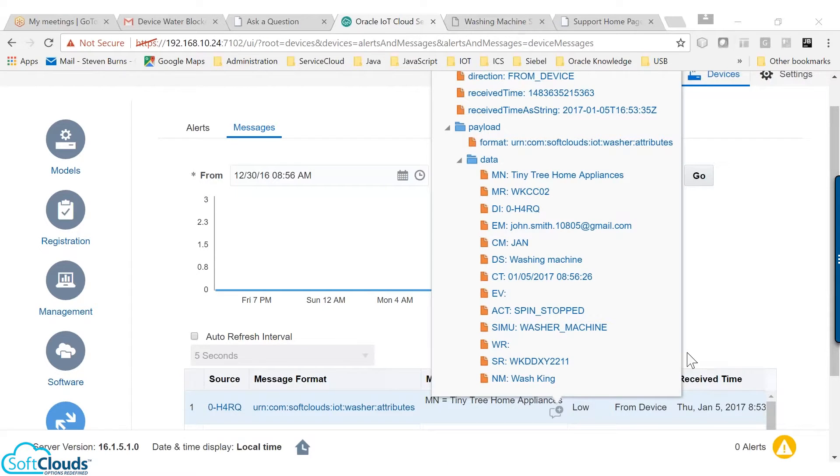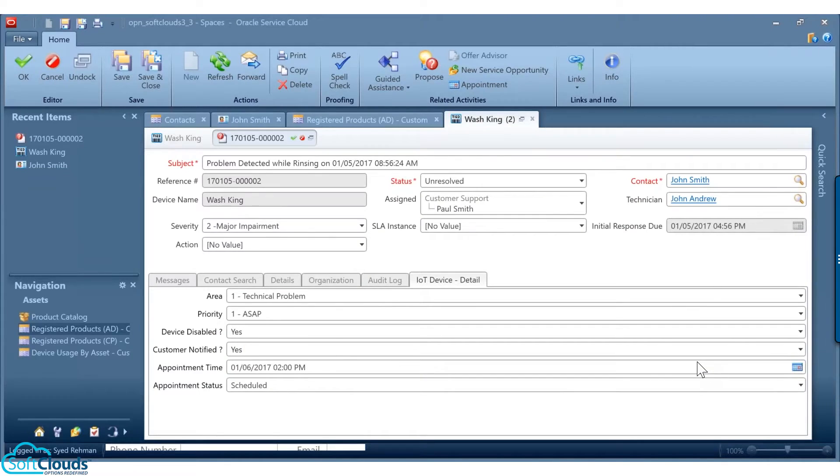The moment this occurs, the machine notifies IoT by sending a JSON message about the spin broken. IoT collects the message and triggers the stream to Service Cloud, as the action attribute in the message reads spin broken. Service Cloud again identifies the customer information, creates an incident, and schedules an appointment for a technician. John is notified about this through his email.